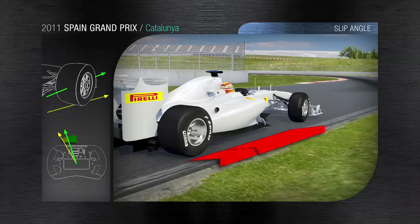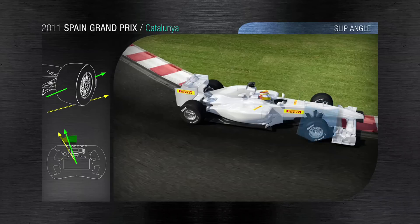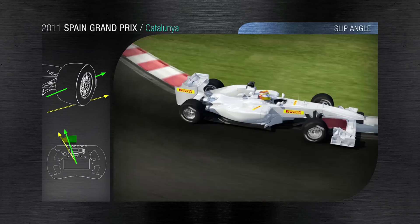Geixa turn — hard braking where the tire bears a longitudinal deceleration of 4.83 G. Progressively throughout, a 1.8 G cross deceleration pushes the F1 car towards the outer edge and works the front right tire until the last meter of the turn.